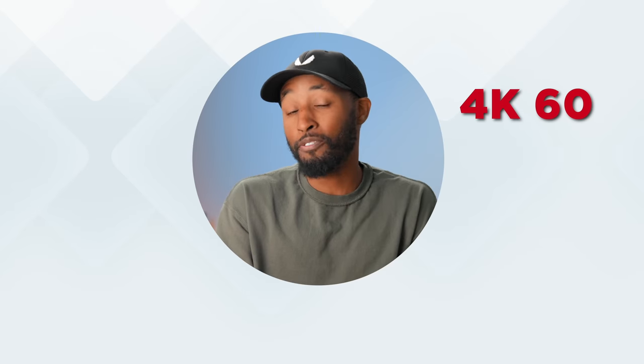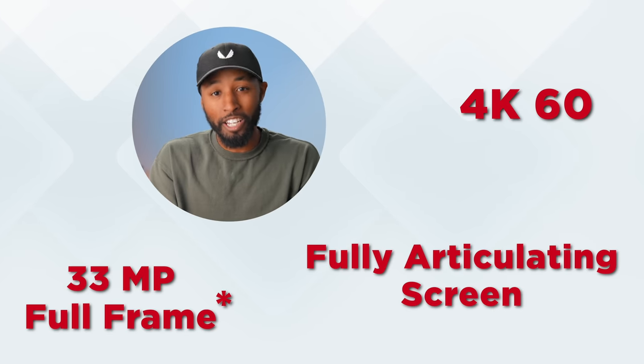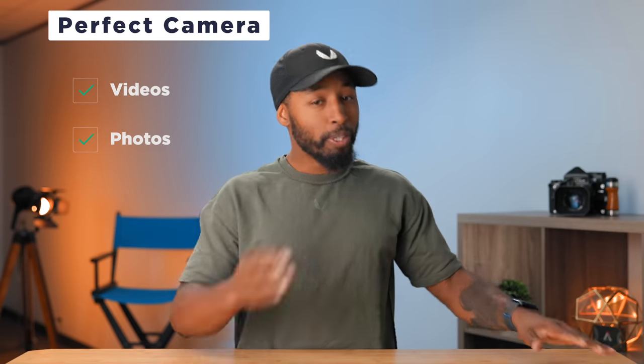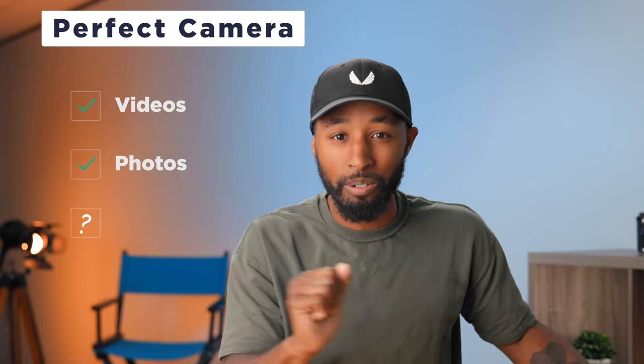It shoots 4K at up to 60 frames per second, has a 33 megapixel sensor that is full frame, and it has that fully articulating screen that everyone is drooling over. So this should check all the boxes, right? Well, not quite, because there's one more box that is typically overlooked by most content creators.